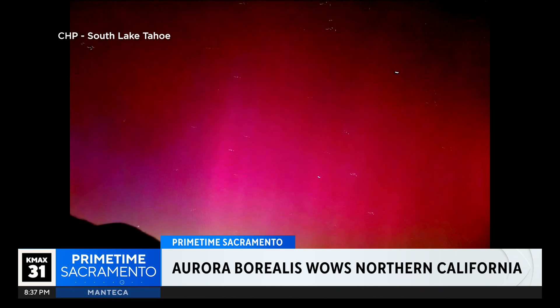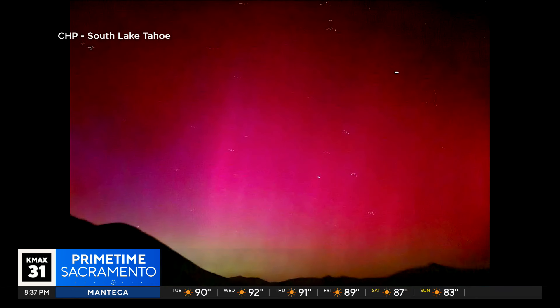Here's what it looked like from South Lake Tahoe. Wow, I wish I was up there for that. Not seeing anything but rain tonight, but there was something in our region — many saw it as far south as Modesto.